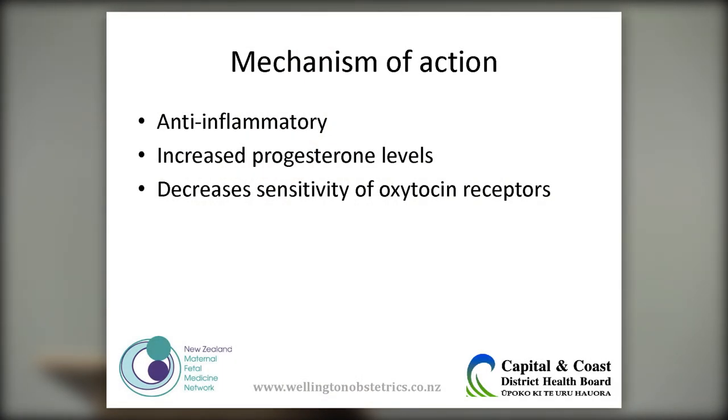The mechanism of action: a decline in progesterone has been implicated in cervical ripening and preterm labour. Supplementing progesterone tricks the body into thinking it's still pregnant, preventing that pre-labour dip. Progesterone also has anti-inflammatory properties, which is helpful if subclinical infection is present. It impairs uterine gap junction formation, counteracting coordinated uterine contractions so they are not effective. It also reduces the sensitivity of oxytocin receptors, dampening their response to oxytocin.